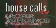Roper St. Francis HealthCare's House Calls TV. Doctors at Roper St. Francis are using state-of-the-art procedures to treat colon disease. Dr. David Lucas describes laparoscopic surgery.